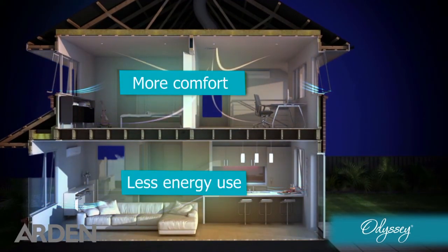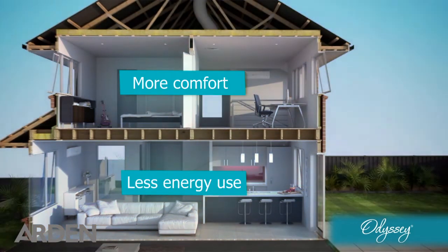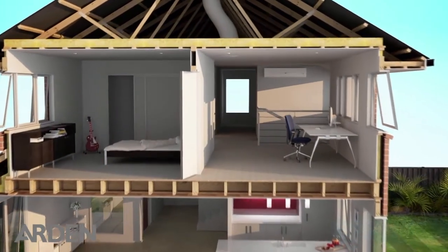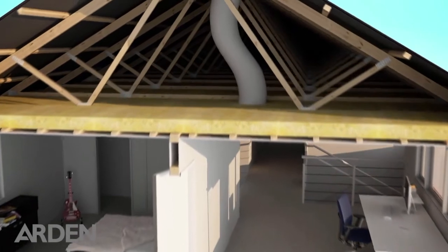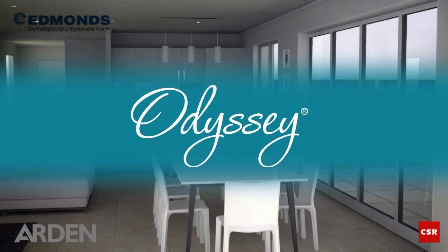The result is a more comfortable home for you and your family and significantly lower air-conditioning running costs. In fact, for many, Odyssey could be a complete replacement for air-conditioning. Edmunds Odyssey — the search for a cooler, fresher home and lower energy costs is over.